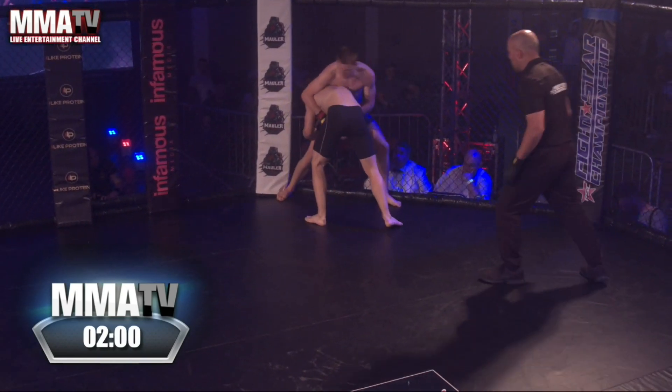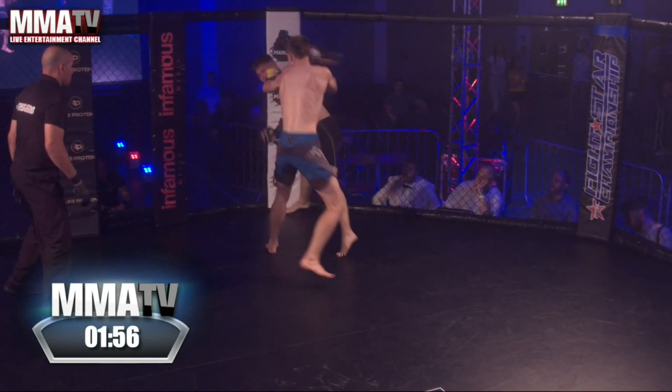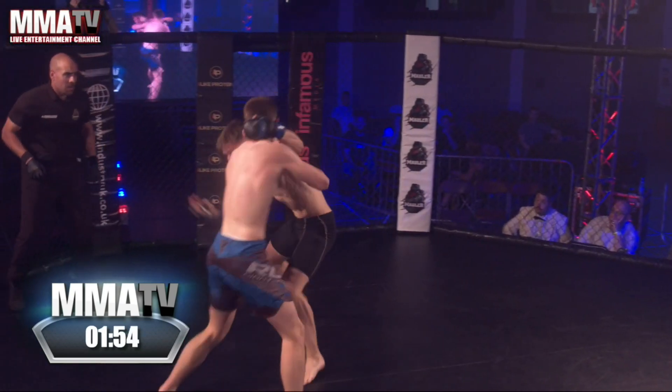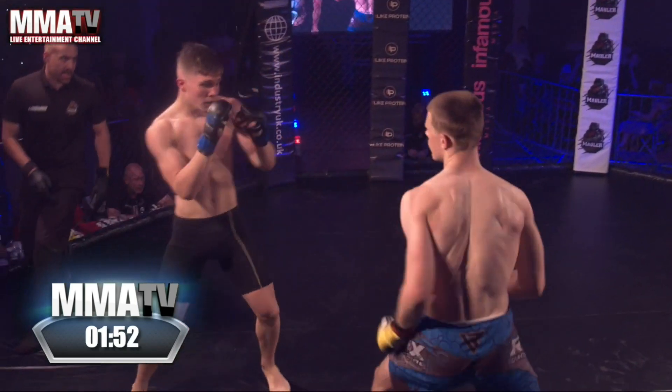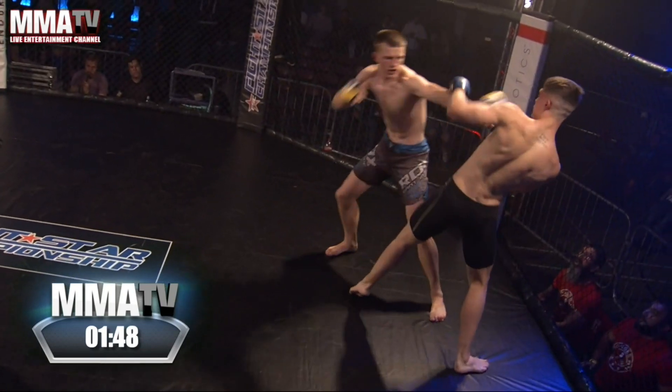Switching to the double here, back to the single — beautiful work, excellent. Anti-grappling being displayed by Ethan. Nice takedown defense from Ethan, very composed for a debut.